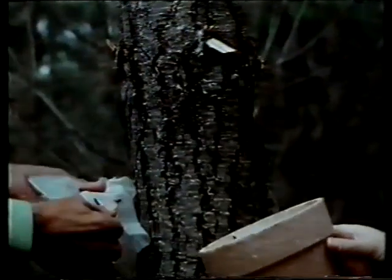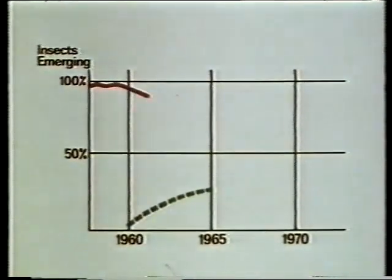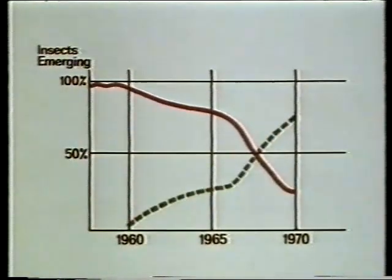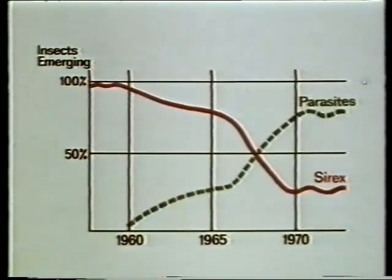So there were two main groups of parasites — those attacking the very young Cyrix larvae and those attacking the large well-grown larvae. With the combined release of the three chief species, Ibalia, Rissa and Megarissa, the result in terms of their effect on the numbers of Cyrix emerging was staggering. In the late fifties, Cyrix were emerging virtually unchecked. But in 1960, Ibalia and Rissa were introduced and soon made inroads into the emerging Cyrix population. However, it was the introduction of Megarissa in 1965 which really turned the tide. By 1971, a virtual equilibrium was established, with the numbers of emerging Cyrix at between only 20 to 30% of their former figure.